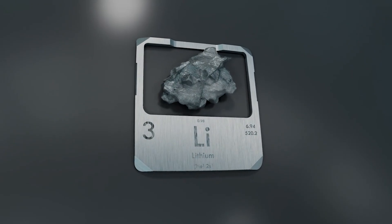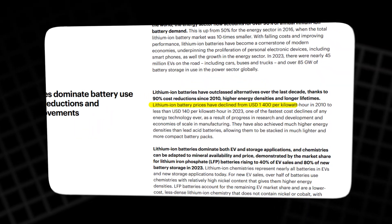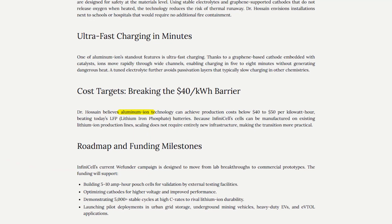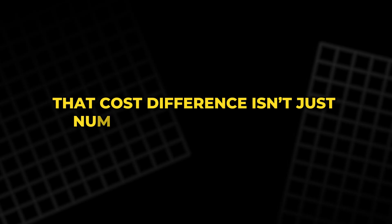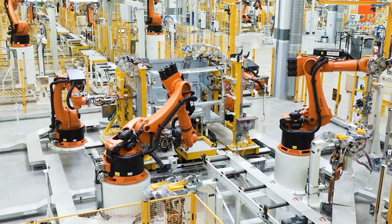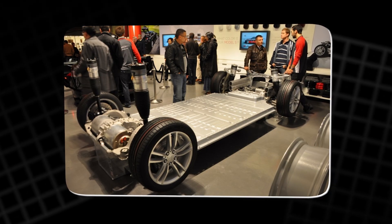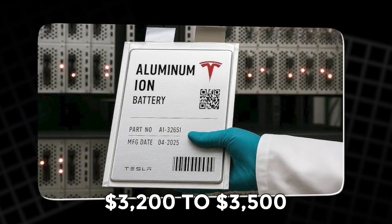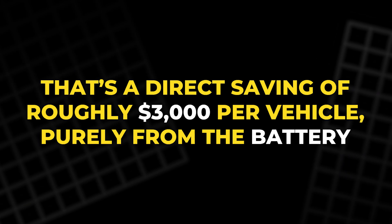Right now, producing lithium-ion batteries costs around $130 to $140 per kilowatt-hour. Aluminum-ion is projected to cost $60 to $70 per kilowatt-hour — less than half. A 50 kWh lithium-ion pack costs Tesla about $6,500 to make. Swap that for aluminum-ion, and it drops to around $3,200 to $3,500 — a direct saving of roughly $3,000 per vehicle purely from the battery.